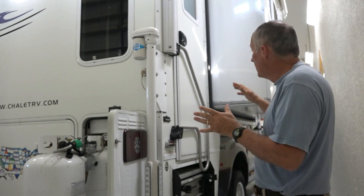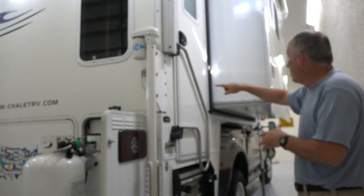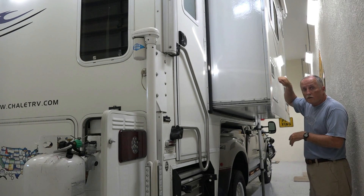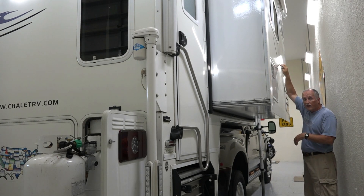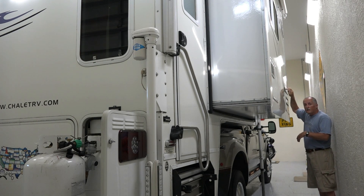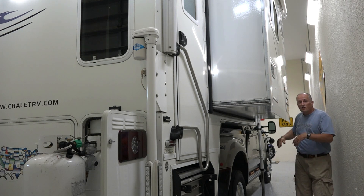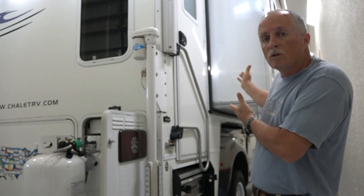These are our propane tanks right here. They go to our hot water heater, to our stove inside, all the way down to the refrigerator. I started calling friends, talking to them. They said, well, when's the last time you cleaned your refrigerator? I said never. They said, well, you've got to do that — that's your problem.